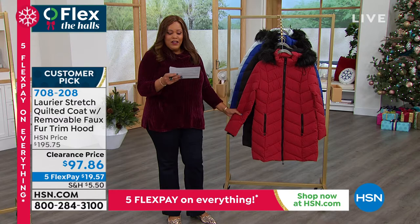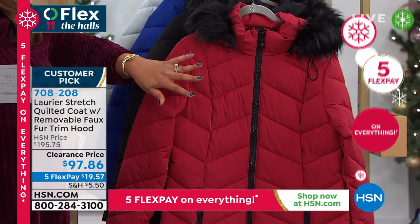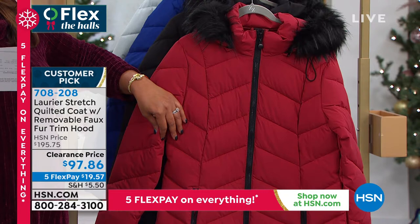And by the way, it's on clearance. Don't tell anybody — it's on clearance. You guys, this is huge. This is almost $100 off. Originally we sold this at $196; we basically have it at $98. Do you see that? So it's nearly $100 off.